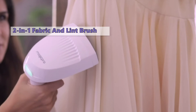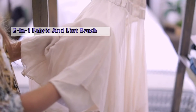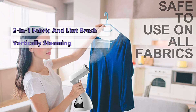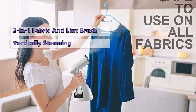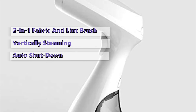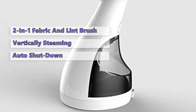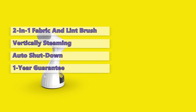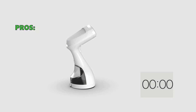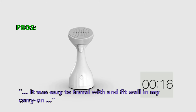This model includes a 2-in-1 fabric and lint brush, to give you more versatility at home or on the go. The electronic pump system stops water from spitting and spilling, allowing you to steam your clothes while they're hanging vertically or lying horizontally. For safety, the automatic shutdown system activates whenever the steamer is too hot or the water level is too low. Magic Pro gives a 1-year guarantee and a 30-day refund. Many users say it was easy to travel with and fit well in a carry-on.